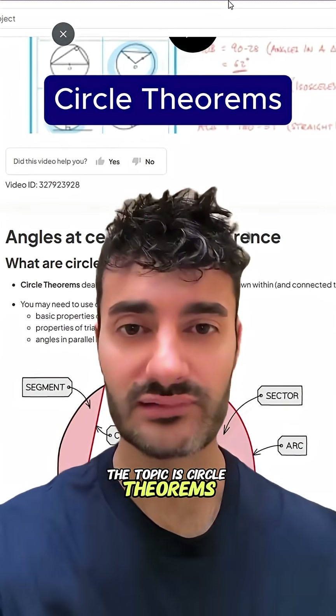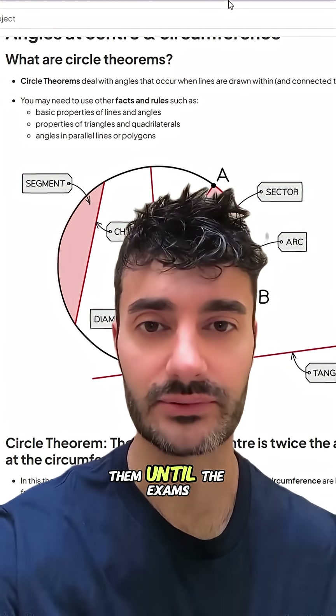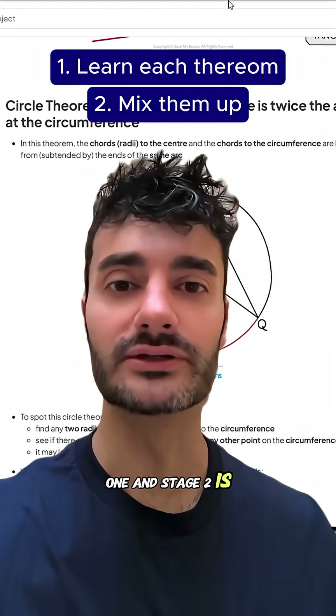The topic is circle theorems. You use these once, you're taught them for a week, and then most students forget them until the exams. But in truth, there are actually two stages to learning circle theorems. Stage one is learn each one, and stage two is mix them up.